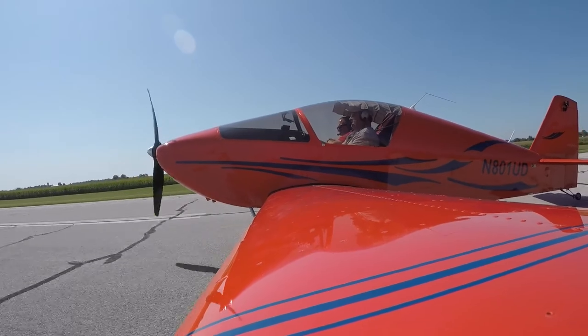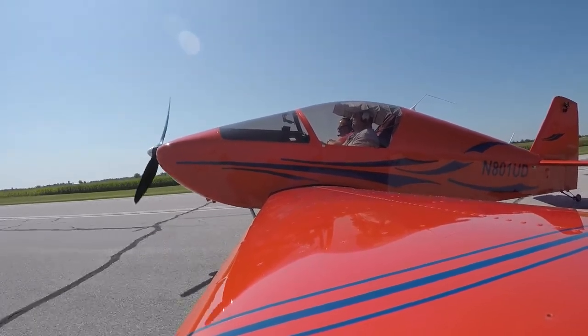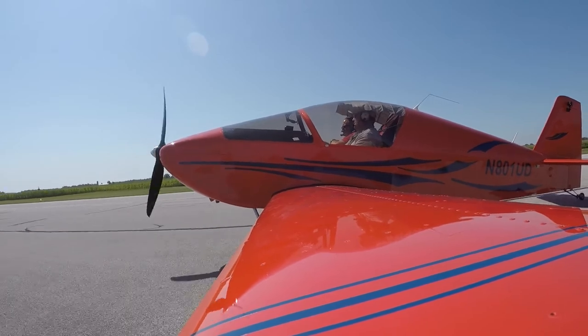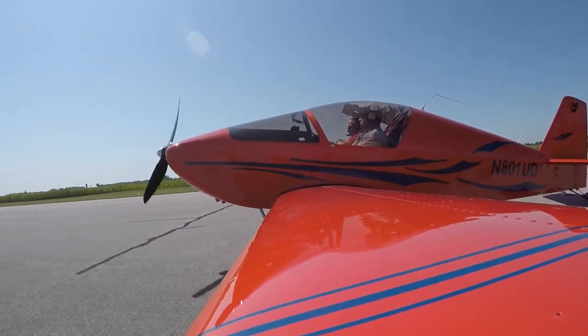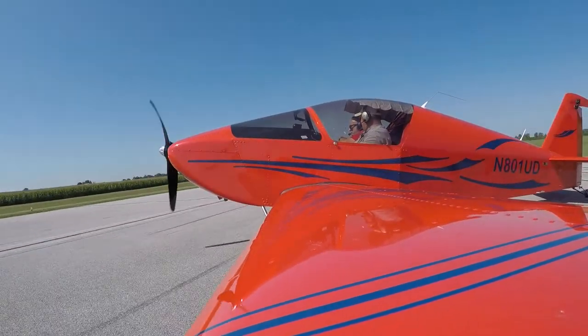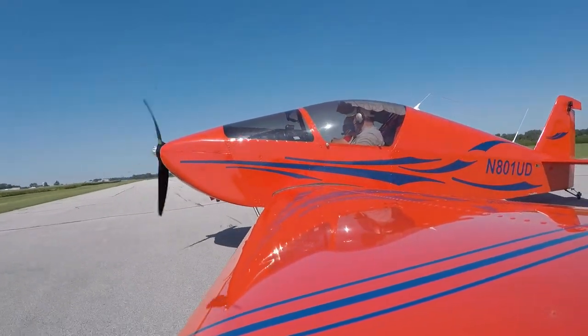Getting ready to do the taxi back. We have to back-taxi if you land on runway 9 here at Fulton County. There were some other airplanes waiting to take off by this point, so I wanted to make sure we got that done. Turning around for the back taxi — it was a good flight.